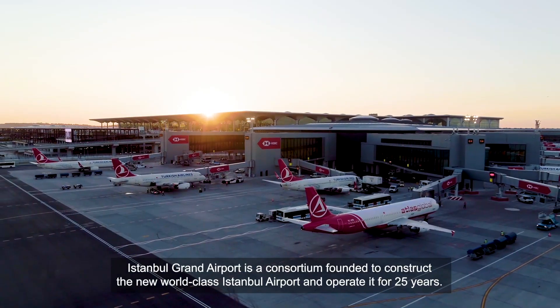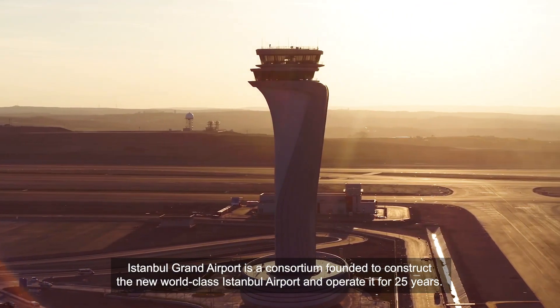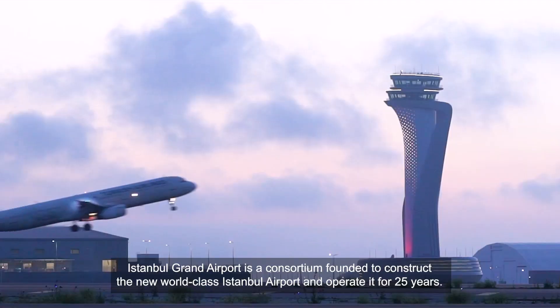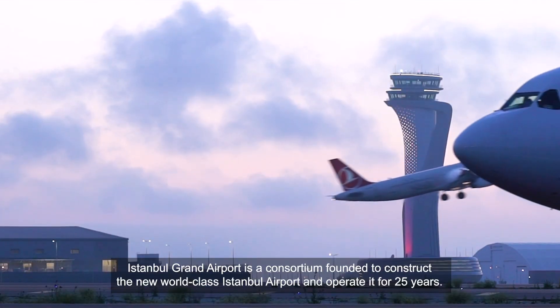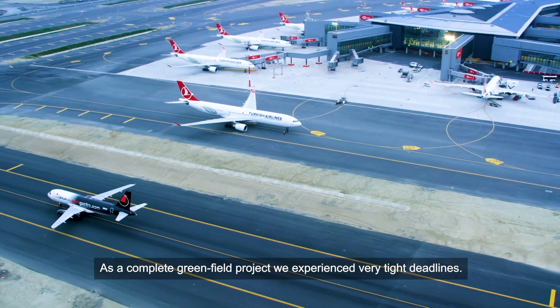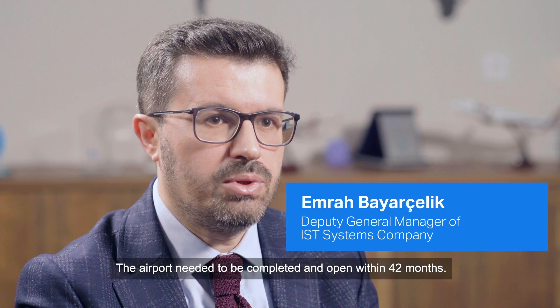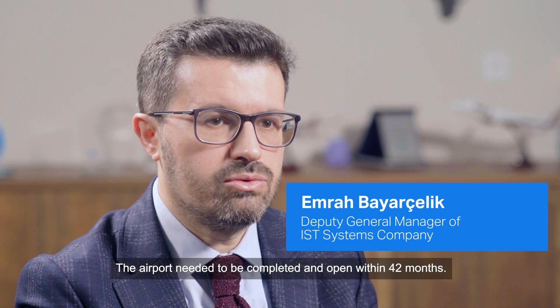Istanbul Grand Airport is a consortium founded to construct the new world-class Istanbul Airport and operate it for 25 years. As a complete Greenfield project, we experienced very tight deadlines. The airport needed to be completed and opened within 42 months.